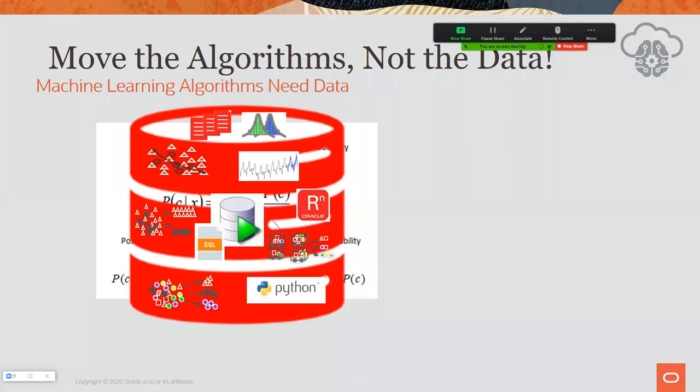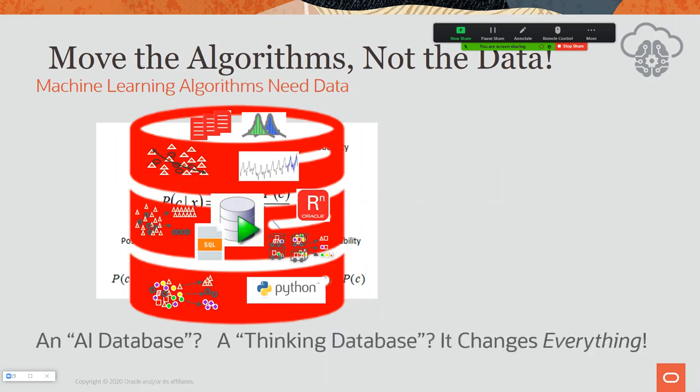Each year we added two or three additional high-performance algorithms inside the database — for classification, regression, text mining, sentiment analysis, fraud detection, feature extraction, and more. We also realized not everyone wants to speak SQL, so we integrated with R, and more recently with Python. We now integrate with Python through what's called Oracle Machine Learning for Python, coming out very soon on the Autonomous Database. When you put over 30 algorithms inside the database, along with statistical and analytical functions, you start to wonder: have you created what you might call an AI database — a thinking database?